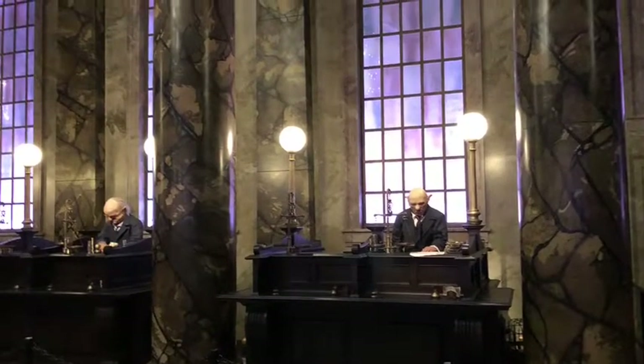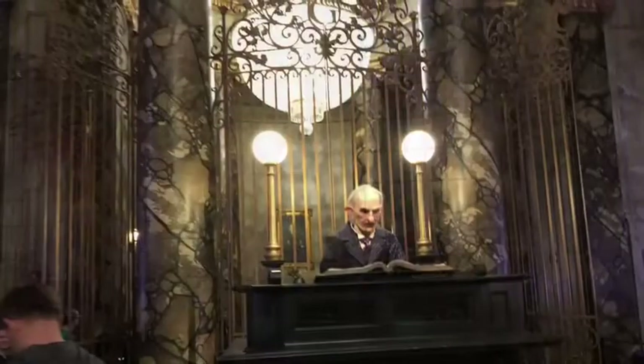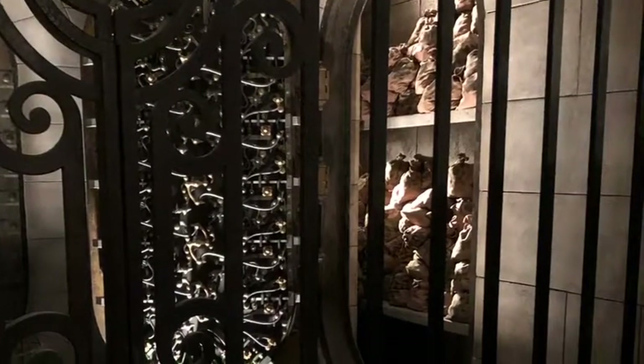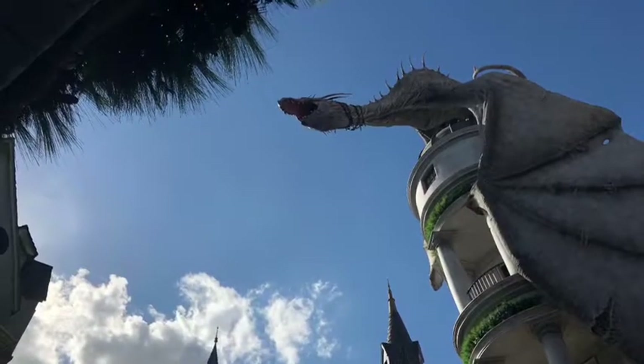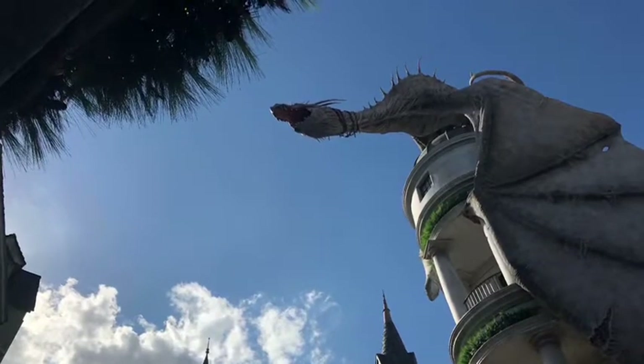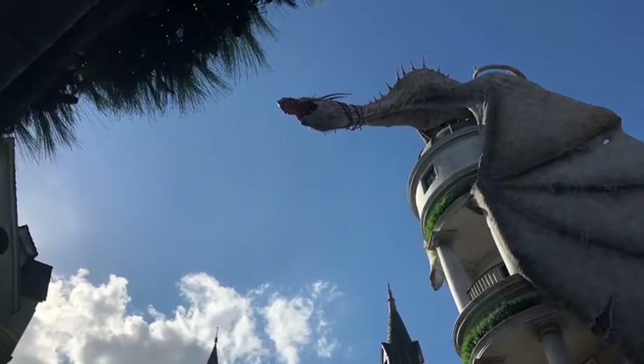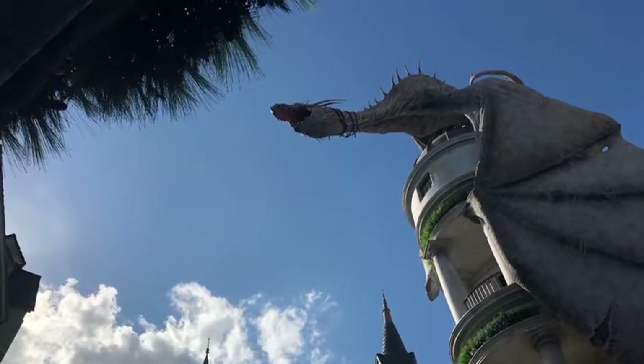Gringotts is guarded by goblins. The goblins will take you to your vault. You have to have a key to enter your vault at Gringotts. This is an example of a vault. For extra security, there is a dragon that guards important parts of Gringotts. You do not want to get caught stealing from Gringotts, or else this may happen.